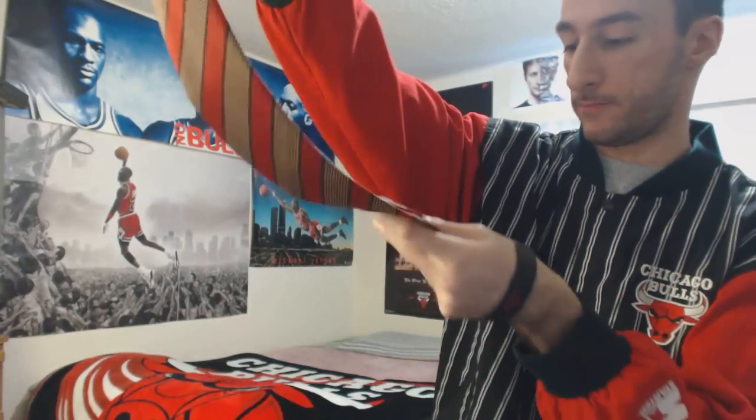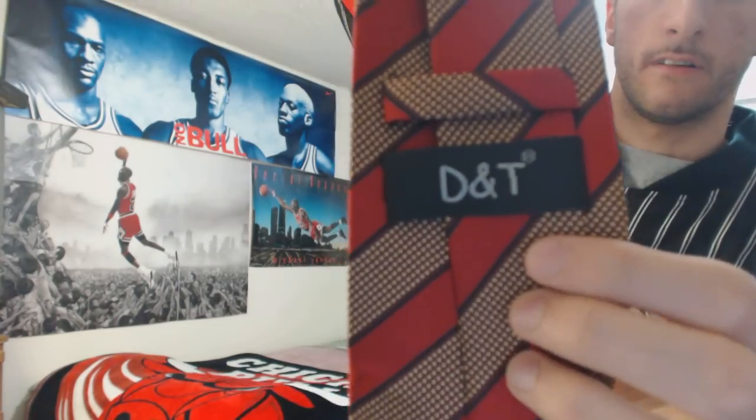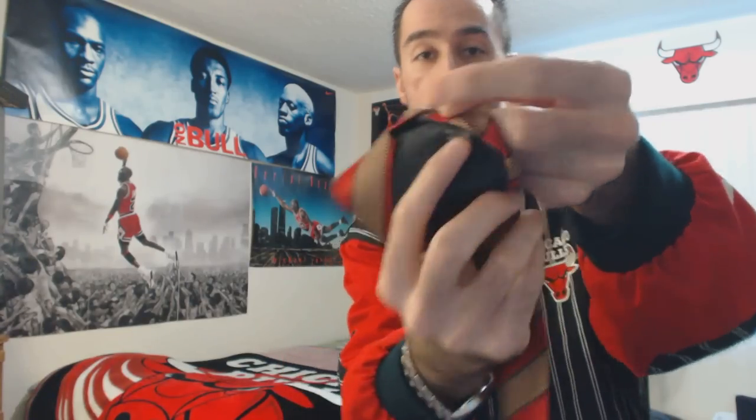The brand is D&T, as you guys can see right there. And it says something here on the bottom — give me one second. It says 100% silk and it says handmade.